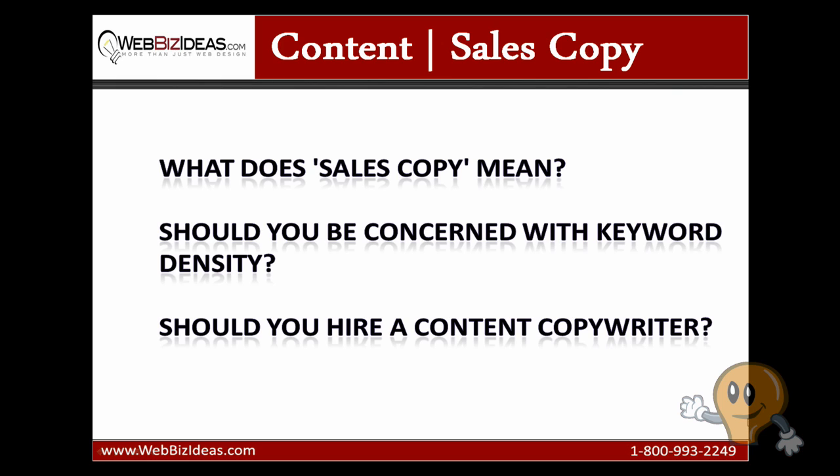Sales copy is just another way of saying content that sells. To be effective, a webpage needs to be both written and designed in a way that sells. Drafting well-written sales copy is often a problem for web designers who try to develop search engine friendly websites themselves.